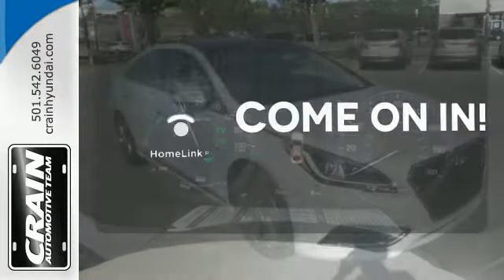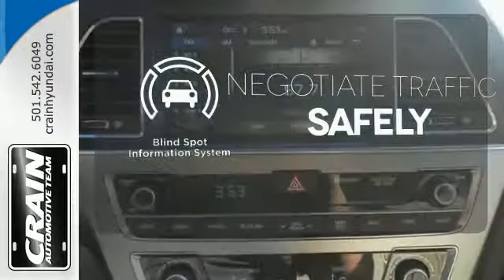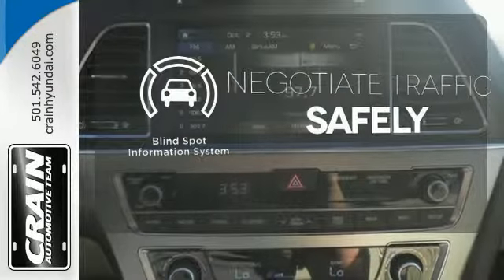Doors open and your path is well lit with home lane. Safety comes by being aware of your surroundings, and for that, the blind spot indicator can't be beat.